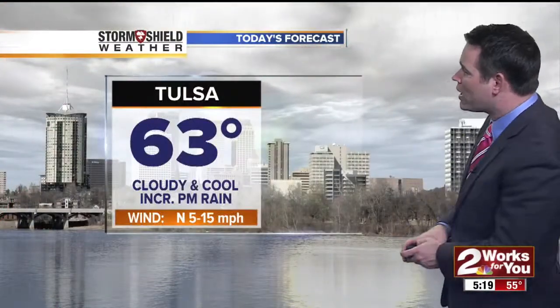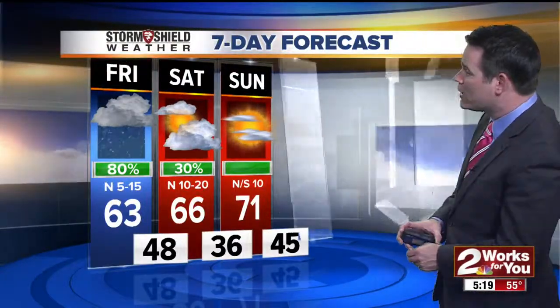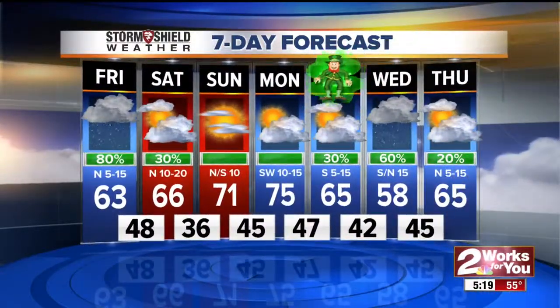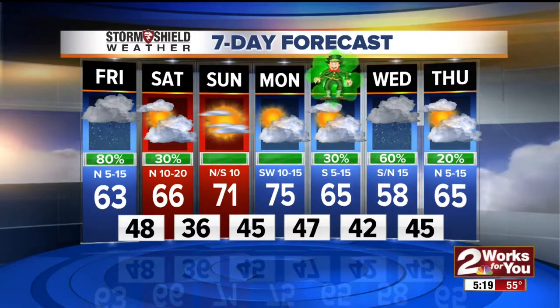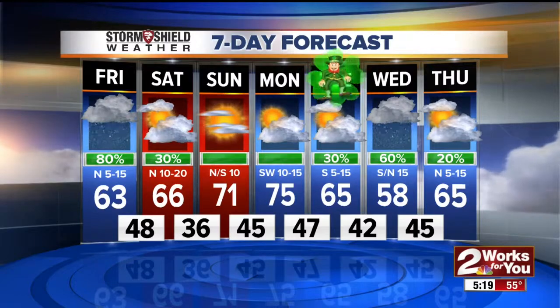So occasional rain today, cloudy and cool. We'll see highs reaching the lower sixties and we'll have a north wind. Rain during the evening, heavier rain to the east. Most of the rain ends by midnight and especially tomorrow morning. We'll see a low tonight in the upper forties. Your 7-day forecast: a few showers around in the morning, then a very pleasant weekend for your outdoor adventuring — 66 and dry tomorrow afternoon, and how about 71 and sunny for Sunday?